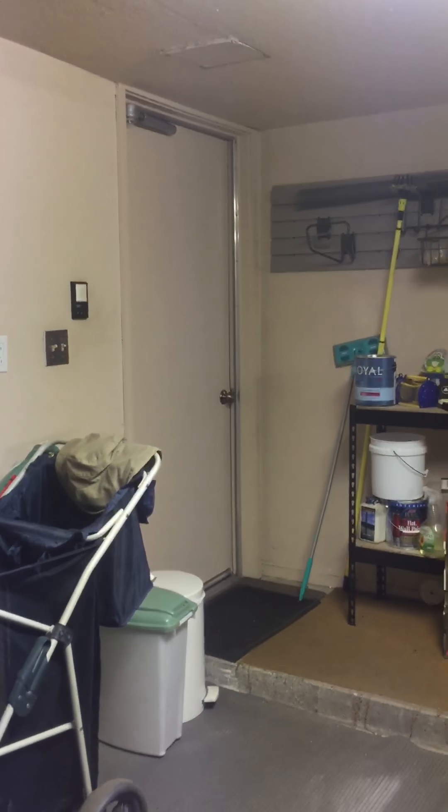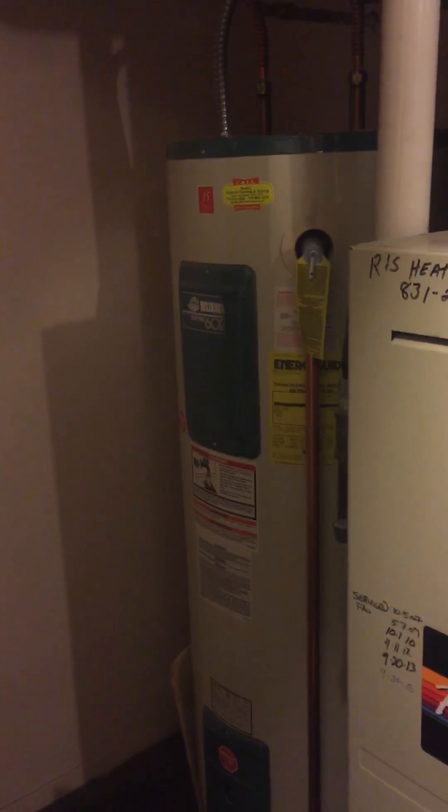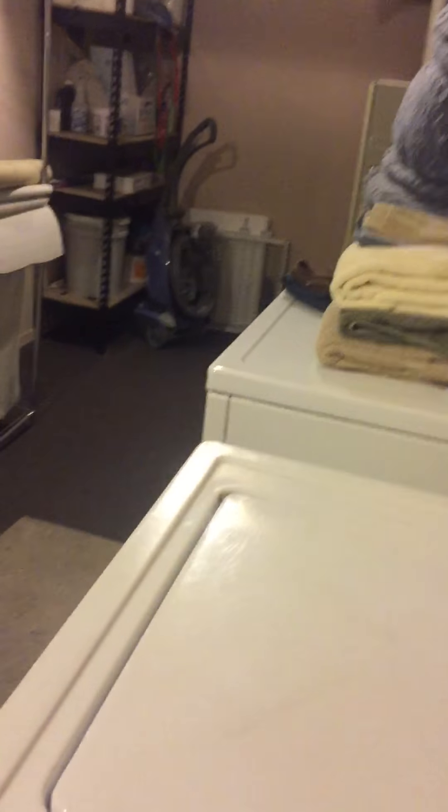That door there is the door I just came in, and straight ahead has additional storage and laundry. You've got your furnace and water heater here, so nice easy access to those. And then you've got these two additional storage areas here — this one's kind of small — and electrical as well.